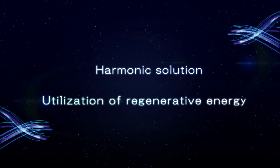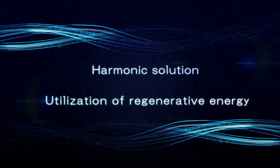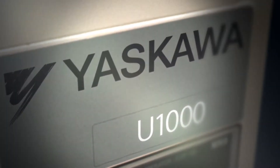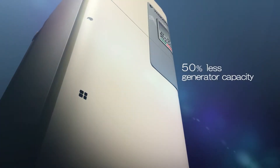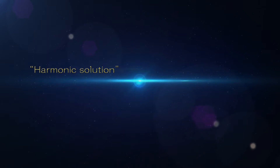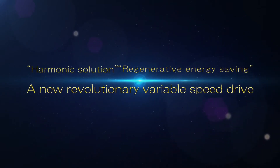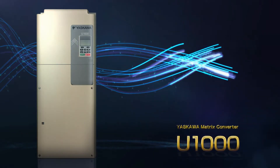Yaskawa Electric is excited to introduce a new revolutionary solution to both harmonic distortion and regenerative energy: the Yaskawa Matrix Converter U-1000, a new revolutionary variable speed drive to address harmonic distortion and regenerative energy saving.